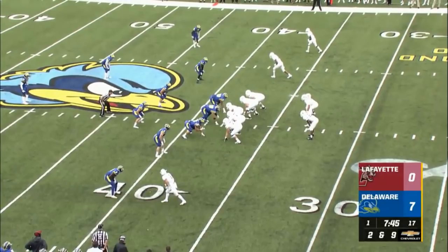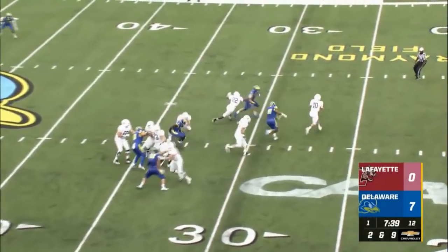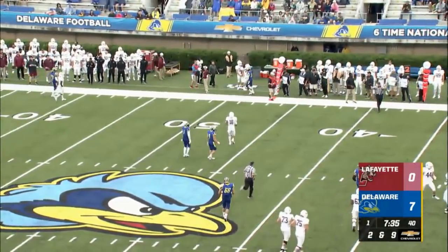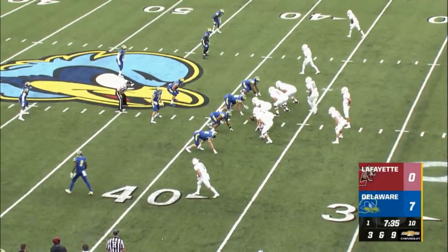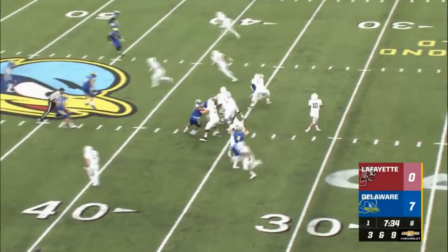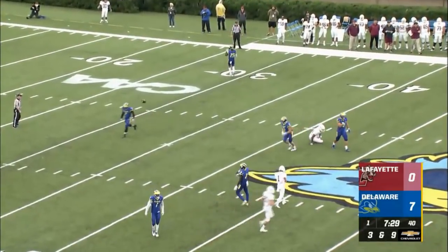O'Malley in shotgun on second and nine from their own 38-yard line. Two wide receivers to the far side right. 7-0 Delaware leads as O'Malley is being pressured by Cam Kitchen. O'Malley throws it towards the sideline, gets it off and out of bounds. Cam Kitchen was a beat away from his first sack. On the Lafayette 38-yard line, running back is Mike Dunn next to O'Malley. Trips to the far side right. O'Malley dropping back, throwing middle of the field — behind his intended receiver, tipped up and incomplete.